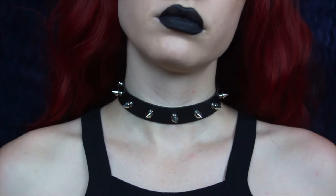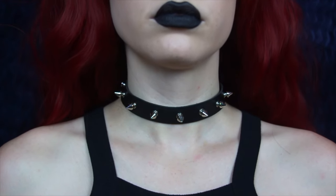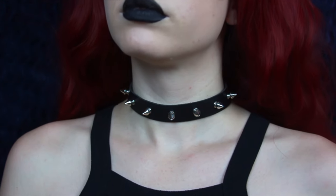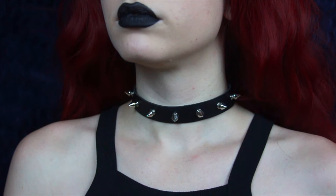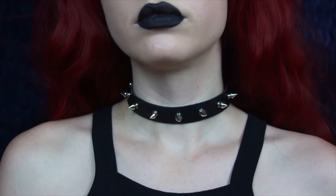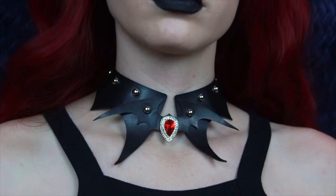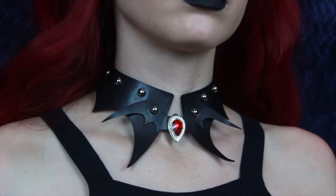This next one is more of a simple choker — I got this from Dress Silly. It's just a black faux leather choker that buckles in the back and has cute little spikes. This is perfect just to add to any outfit — it's very much an everyday choker. I love the little spikes; they're so cute, especially when compared to some of my bigger chokers. They're itty-bitty baby spikes!